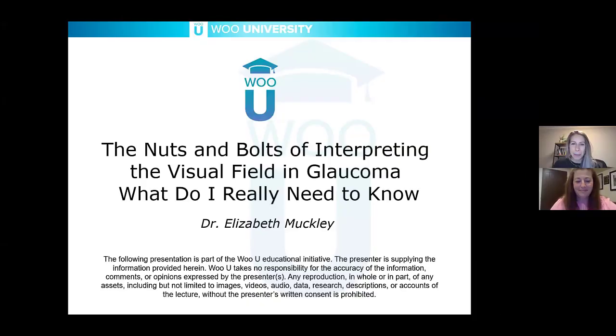Good evening, and welcome to our WOU University Who's Who in Glaucoma series. Tonight we have with us Dr. Elizabeth Muckley, and she's presenting on the nuts and bolts of interpreting the visual field in glaucoma — what do I really need to know.